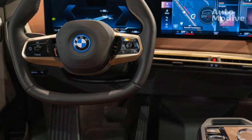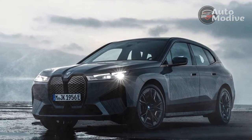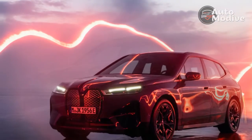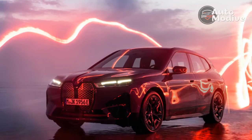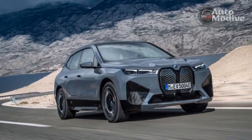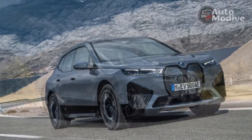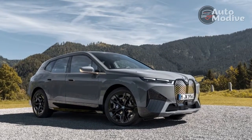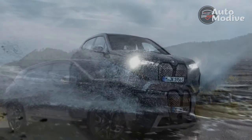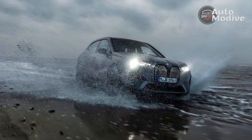When we drove the M60 in May on particularly forgiving German roads, we were impressed by its ride and composure. Surprisingly, on gnarled and pitted UK roads, with our test car riding on the optional 22-inch rims, the M60 still makes a strong case for itself, ironing out all but the worst imperfections, even at low speeds. That it does so with hardly a murmur from the suspension makes for a remarkably refined and relaxed driving companion. The same is true at motorway speeds, when wind noise is exceptionally well suppressed.